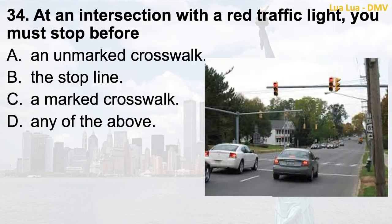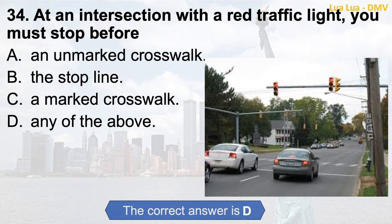Question 34. At an intersection with a red traffic light, you must stop before: a. An unmarked crosswalk; b. The stop line; c. A marked crosswalk; d. Any of the above. The correct answer is d. Any of the above.